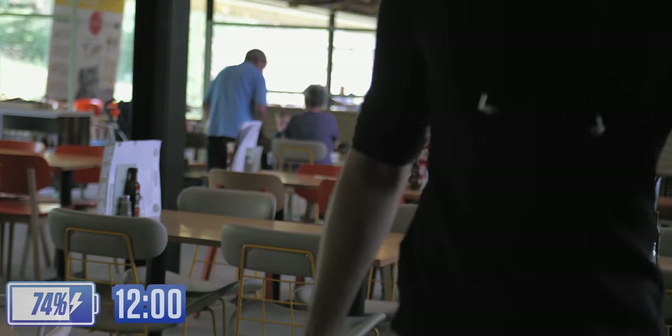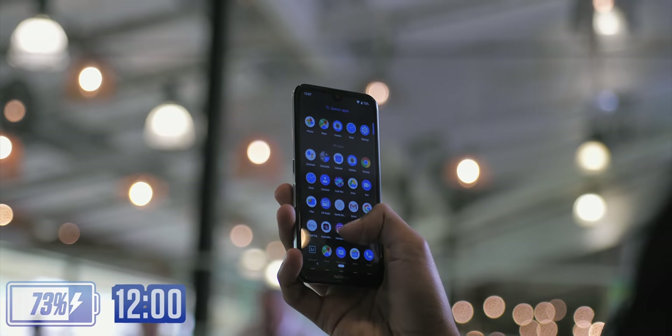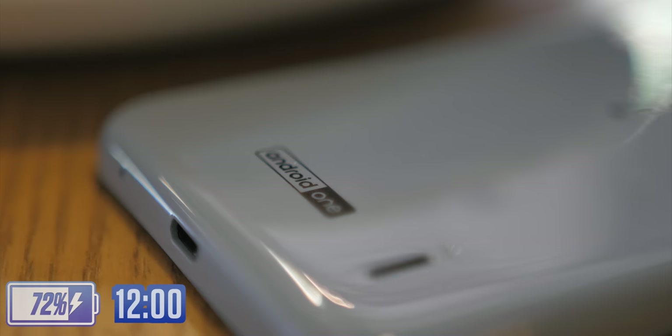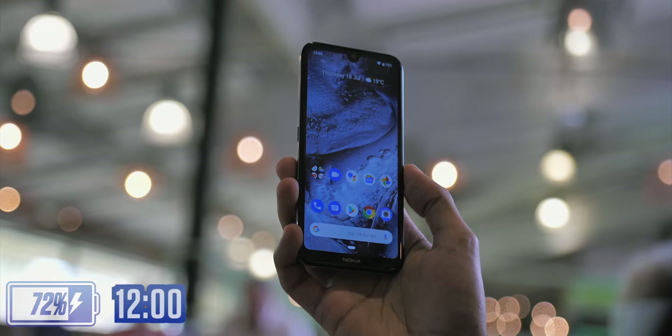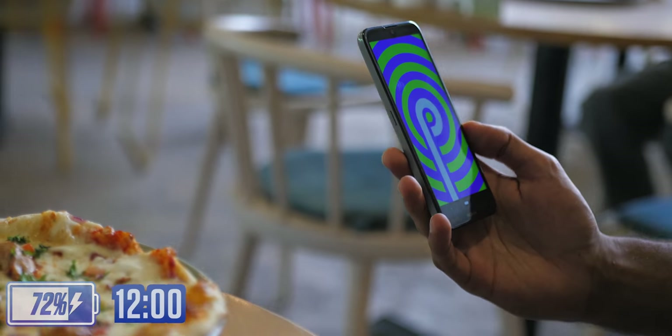We sat down for a bit of food, and another thing sprang to mind. You'll notice that the app drawer here is pretty much empty — this is the entire list of apps, including ones I've downloaded myself. The cherry on top is that because it's on the Android One program, you're guaranteed not just an early Android Q upgrade, but an Android R one too.